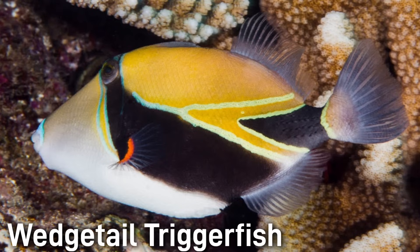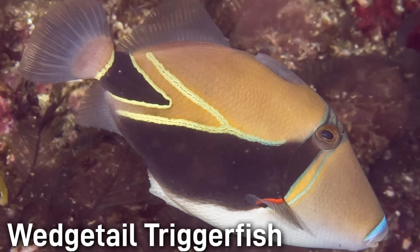The Wedgetail Triggerfish, or Humuhumunukunuku Apua'a, is Hawaii's state fish. It has a wedge-shaped body with bold patterns of tan, black, white, blue, and yellow, with a distinct wedge-shaped black mark near the tail. It is usually around 6 to 10 inches long.